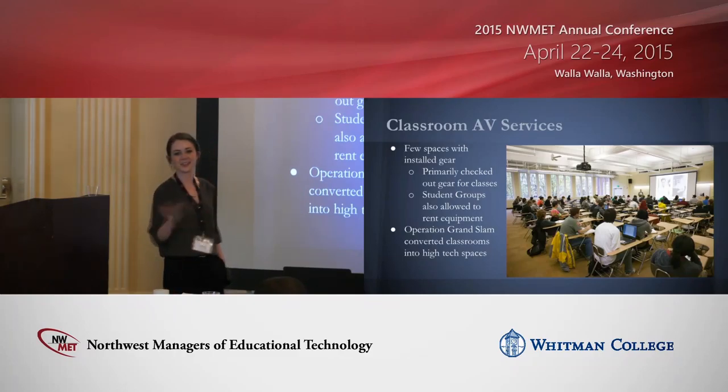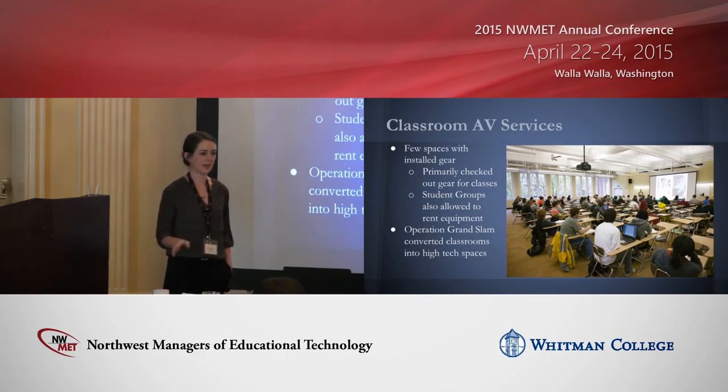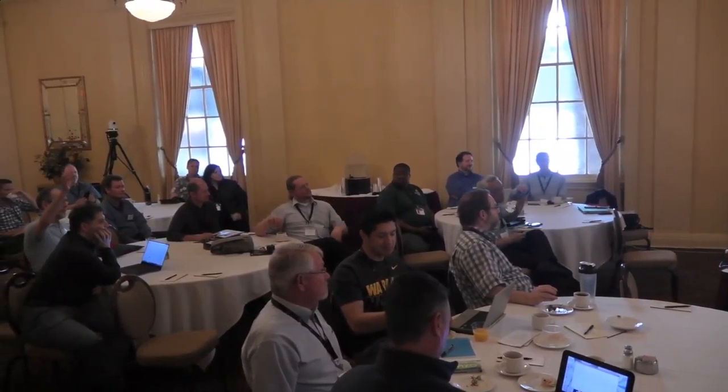Before I get further into this presentation, I'm curious: how many of you have dedicated AV event teams on your campus? Could any of you explain how that works?